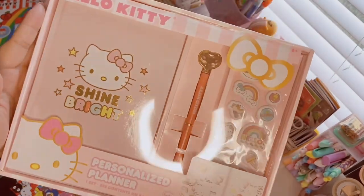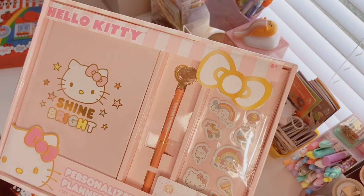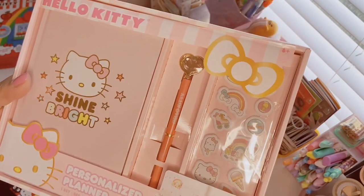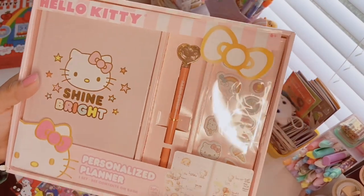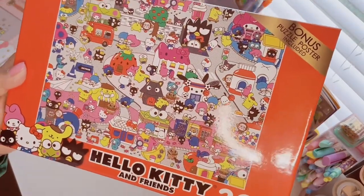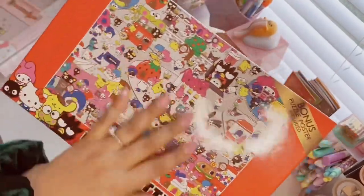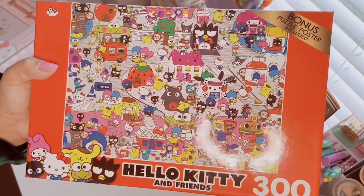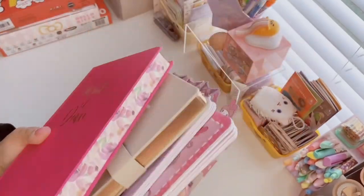Eric's cousin also got me this Hello Kitty personalized planner — I actually already have this from Five Below. I'll be doing a Five Below collective haul with tons of Sanrio cute things coming soon on my channel. Since this planner isn't dated I can still use it, so I'll keep it. She also got me this Hello Kitty and Friends puzzle — so cute, it comes with a poster — but I already have this exact puzzle too. I think I'm just going to give this one away to a friend who likes Sanrio.